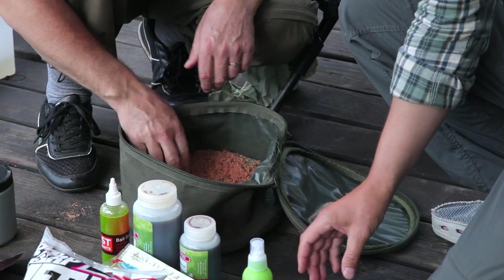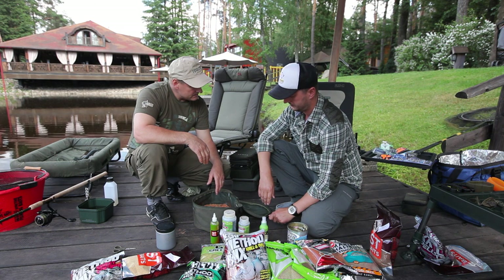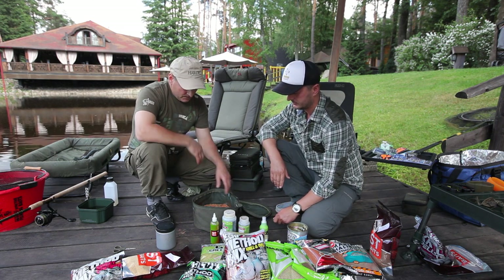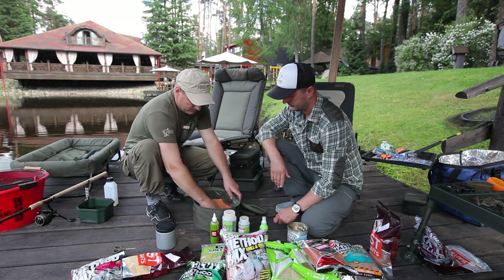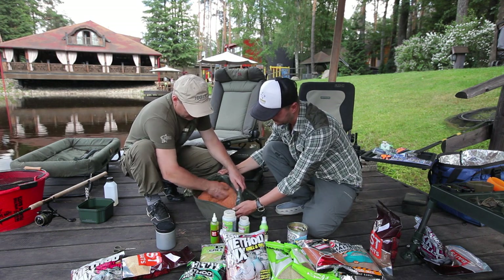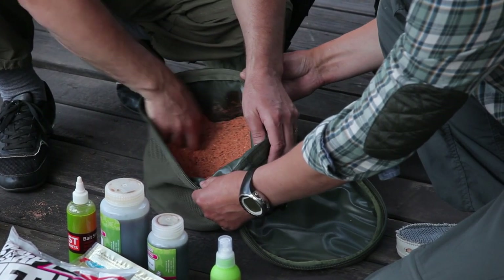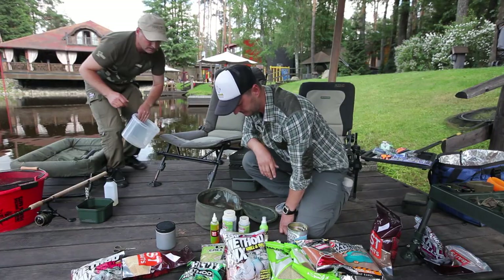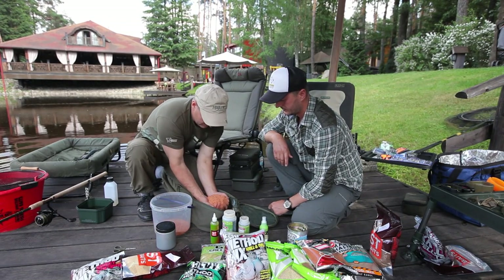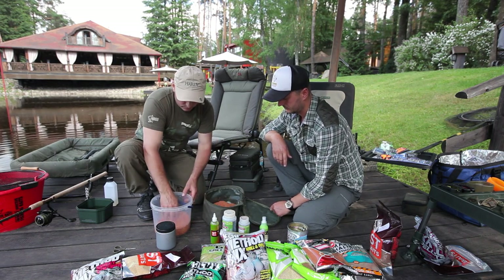Now we simply divide it in half. Why is this done? This is a very important point. If a person wants to pre-feed, they need to split the groundbait in half. Here's why: we have a kilogram of groundbait. Say we want to throw half a kilogram into the water as free offerings shot with a catapult. Now let's mix it a little and set half aside for the feeder and keep half for the feeding balls.